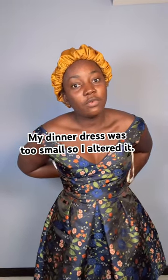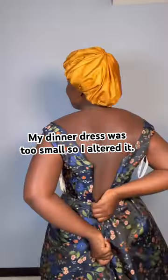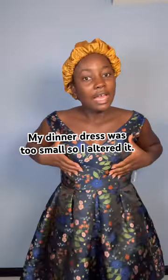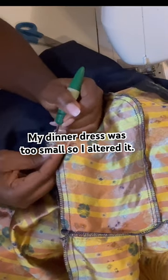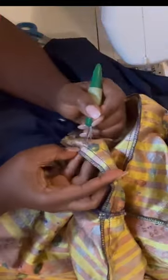Hey guys, in today's video I'm gonna be altering this dress I got from David's Bridal. They were closing near where I live and the entire store was 90% off. I got this dress for less than eight dollars, but it was too tight. I couldn't let it go though, because it was so pretty — simple but classic.